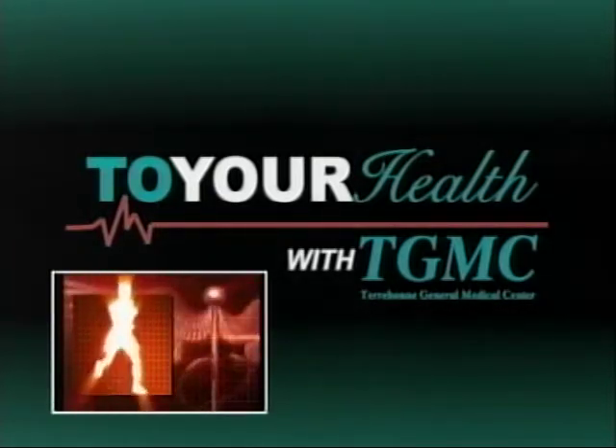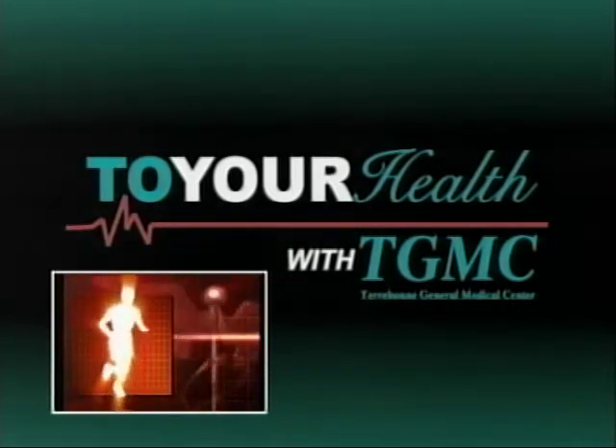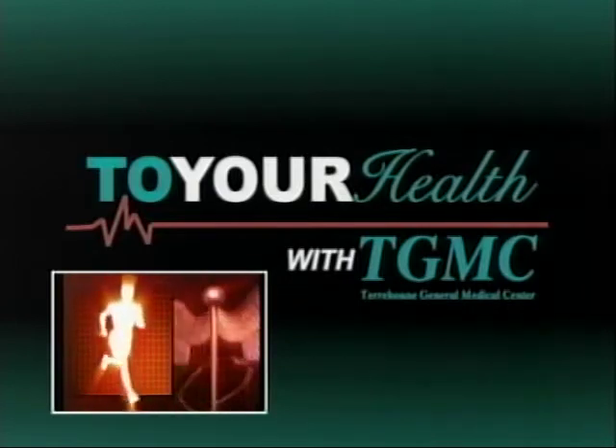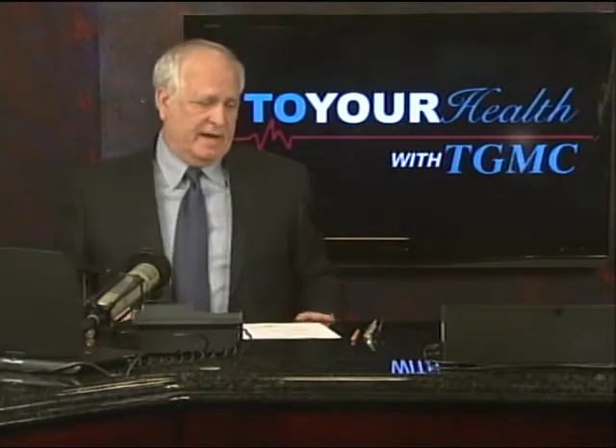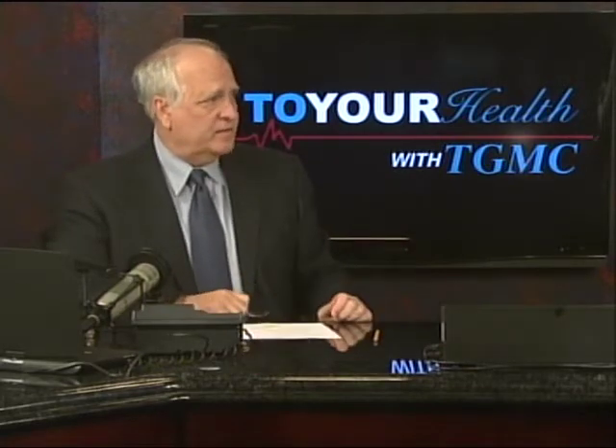Joining us is Dr. H. Lawrence Haydell, an orthopedic surgeon at Terrebonne General Medical Center. We do have Dr. Lawrence Haydell with us, and doctor, we certainly want to welcome you to the program. Thanks for coming by.